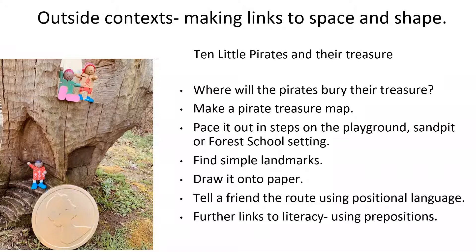Finding simple landmarks and drawing it out on paper here is also useful. Tell a friend the route — and that uses positional language which is particularly useful with links to literacy, using prepositions. Also thinking about that positional language with the prepositions of what is behind something, what is in front, what is above, what is below, what is next to, what might be behind that house. So making those links to language with conjecturing and convincing, and also with the idea of mapping something out in space.